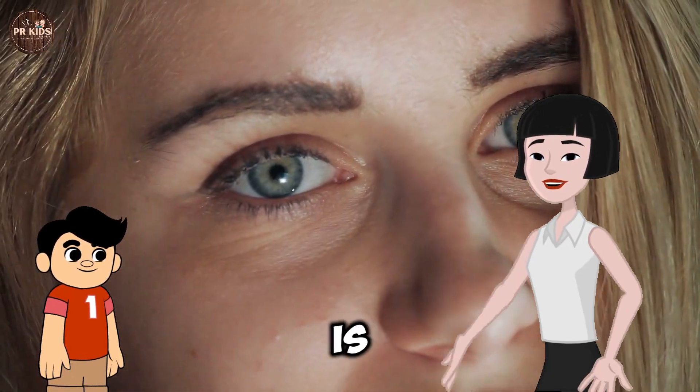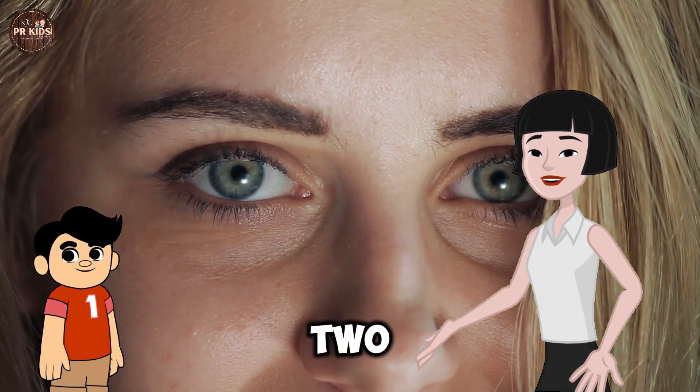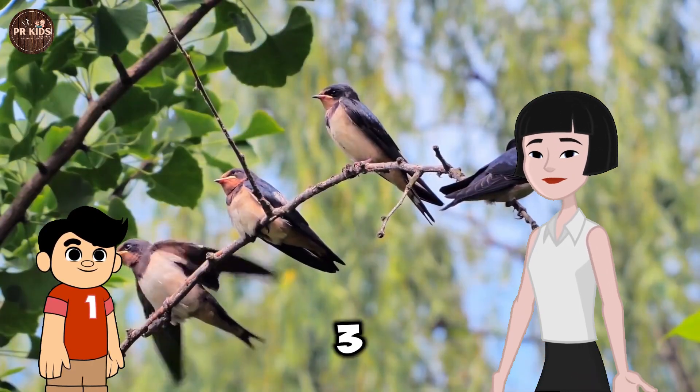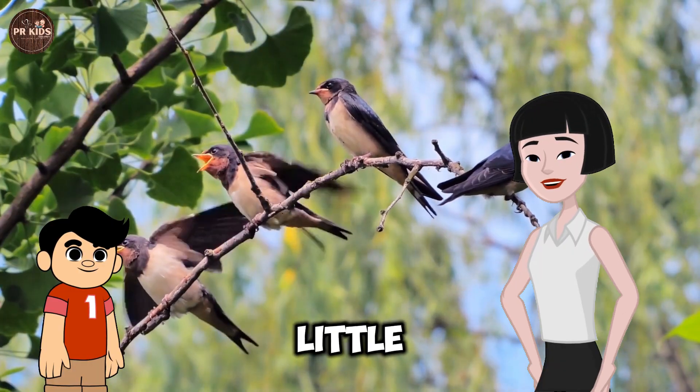Learning Number 2. This is the Number 2. Two eyes on your face. Learning Number 3. Three little birds.